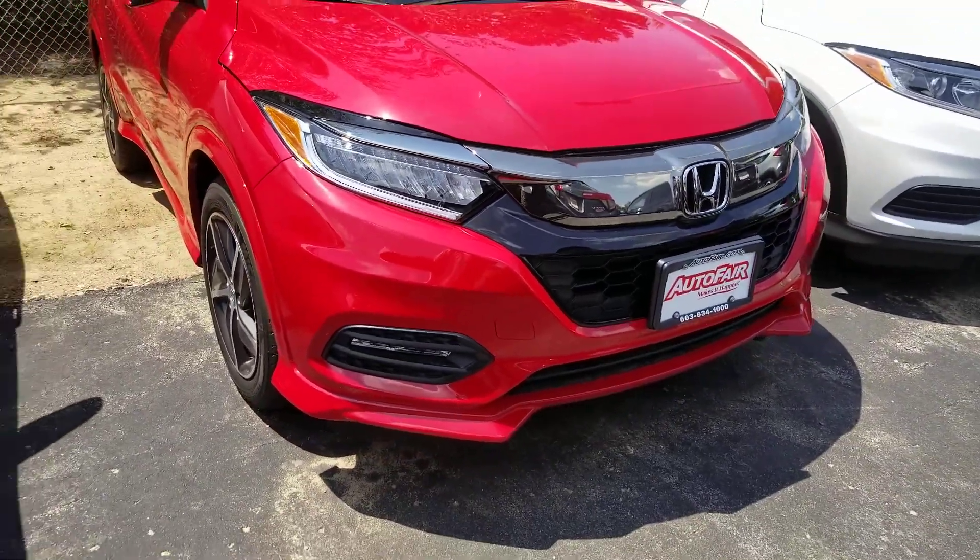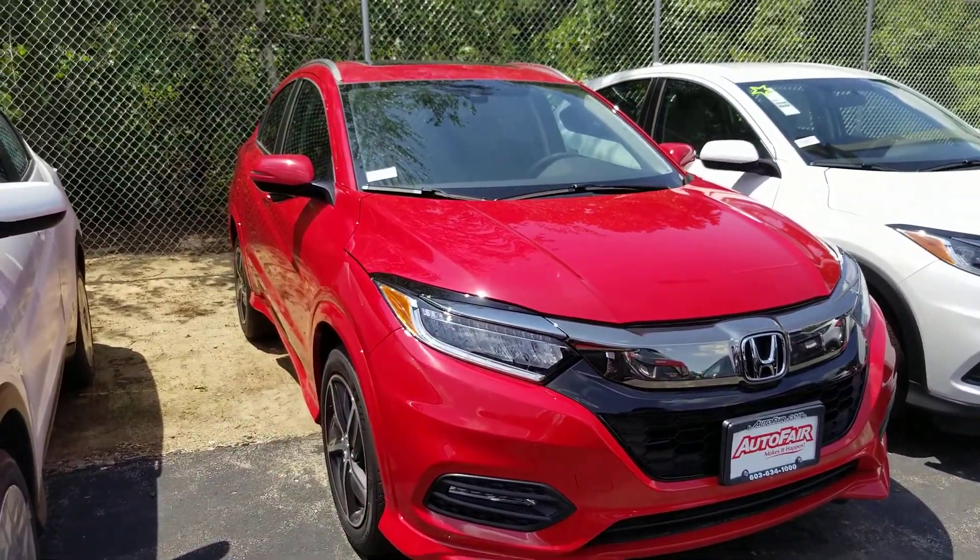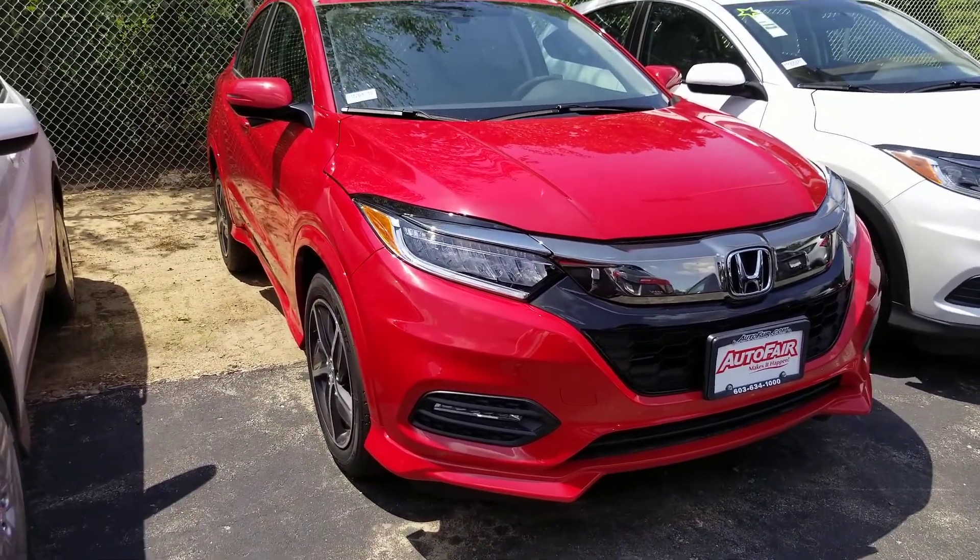Again, this is Sue at Autofill Honda — 603-235-9688. Thank you.